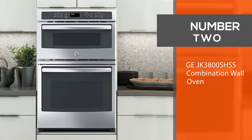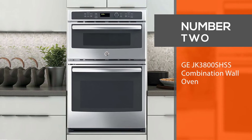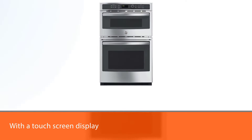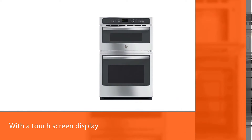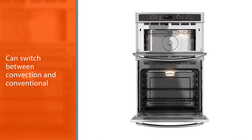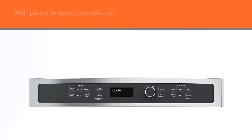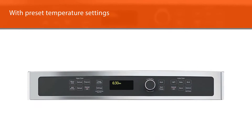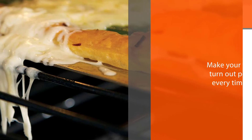Number two: the GE JK3800SHSS Combination Wall Oven. GE's JK3800SHSS combination wall oven makes cooking for the family easier than ever. With a touchscreen display, you can switch between convection and conventional baking at will, with preset temperature settings to make your food turn out perfectly every time.